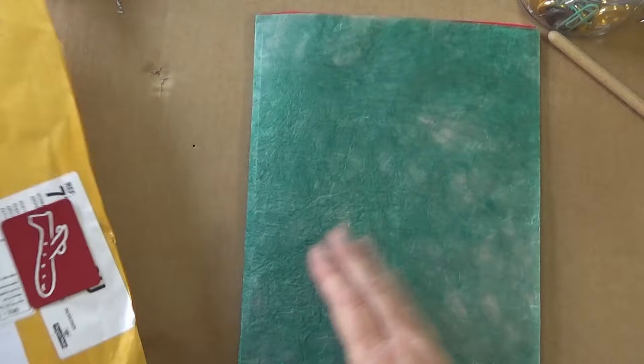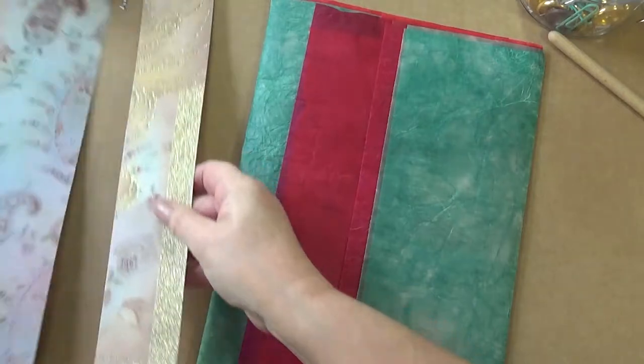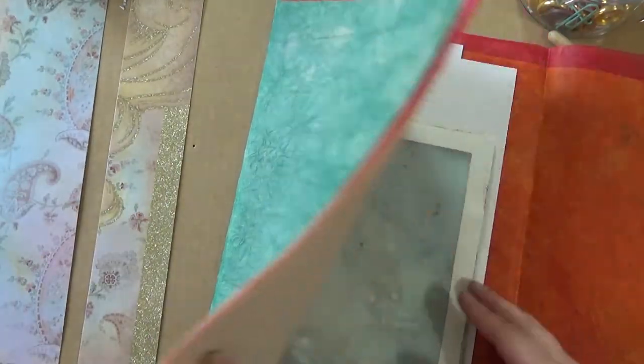Hello! I received a parcel from Lisa, that Serious Hacker on YouTube — I'll link below to her channel. Oh my goodness, it's special paper! What's this? Oh, look — it's all so beautiful!